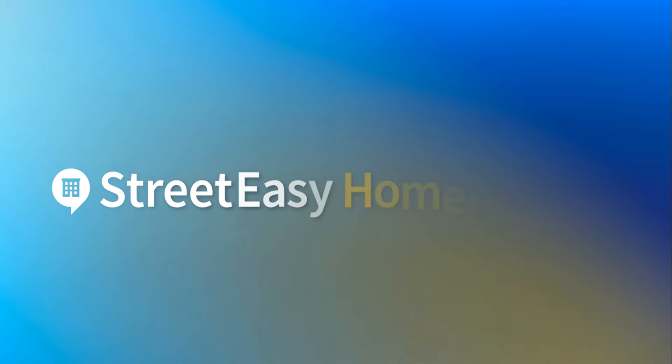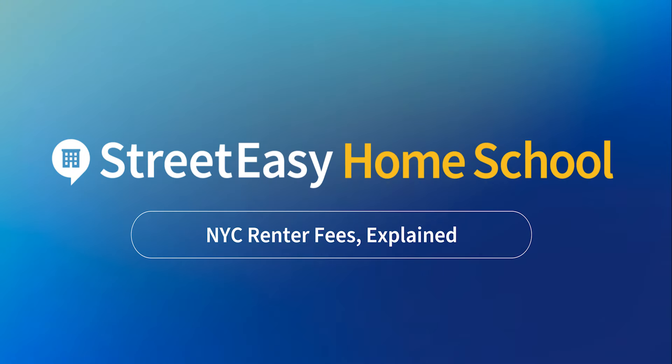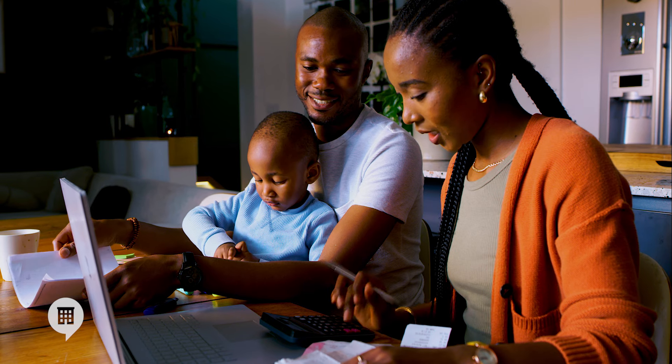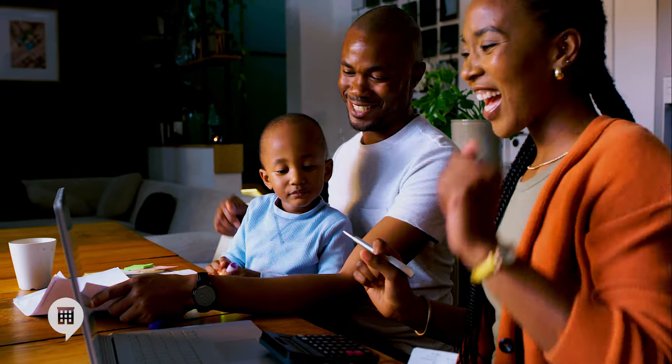We'll break down the upfront and ongoing fees that New York City renters typically face and provide some tips to help you keep costs down. I'm Carlo Romero and welcome back to StreetEasy Homeschool. It's no secret that the New York City rental market is both competitive and expensive. Our goal is to empower you with knowledge so you can make informed financial decisions and navigate the rental market with confidence.